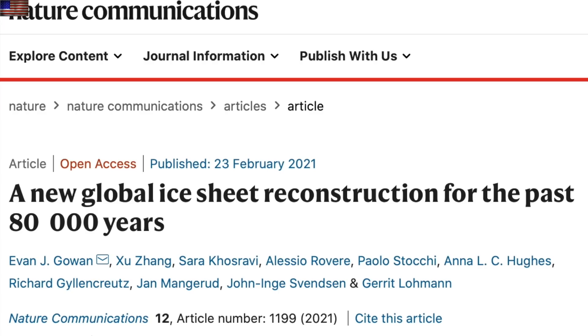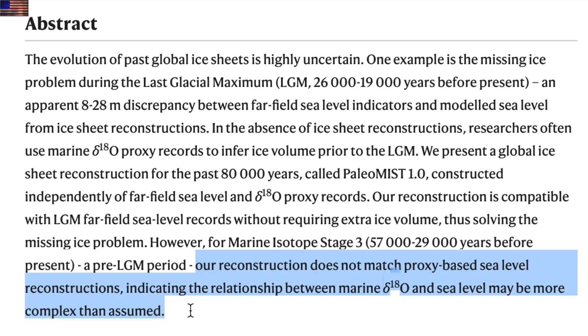Last but not least, we've got two stories on ice ages. First, in an attempt to solve the missing ice problem from the last glacial maximum, they took a different approach to the process and were able to recreate the missing ice from that period. Sure, it destroyed the accuracy with other time periods — which is the problem with ready, fire, aim — but hey, apparently that's good enough for Nature Communications.